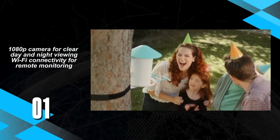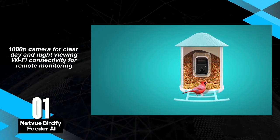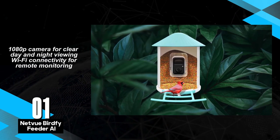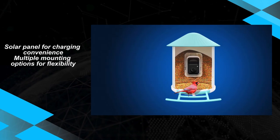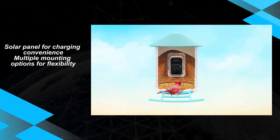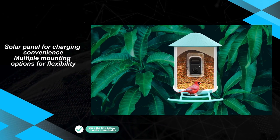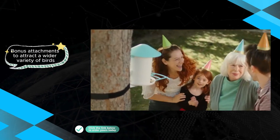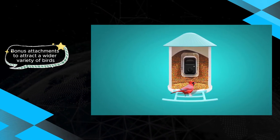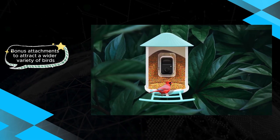The Netview BirdFi Feeder AI earns its place as the reigning champion in the realm of smart feeders, offering a delightful blend of advanced features and user-friendly design. The standout feature is undoubtedly the high-quality 1080p camera, delivering crystal-clear visuals both day and night, providing bird enthusiasts with an immersive experience. One notable advantage is the hassle-free setup facilitated by the inclusion of a solar panel, ensuring uninterrupted operation without frequent charging. The feeder seamlessly integrates with various mounting options, and bonus attachments add versatility catering to different bird species and preferences.